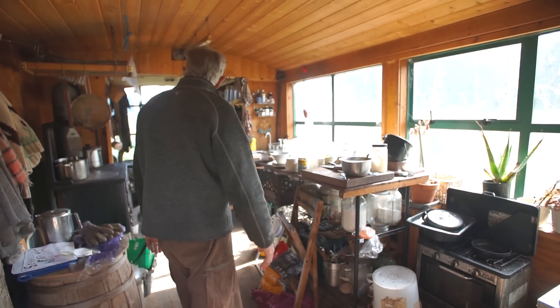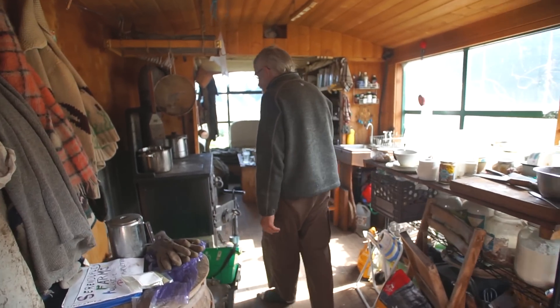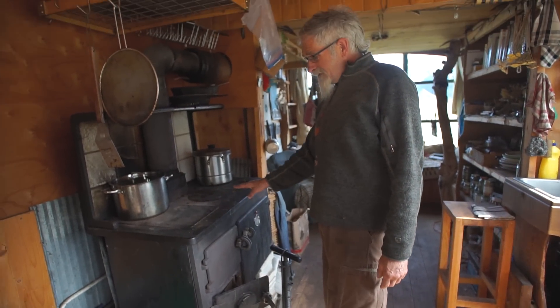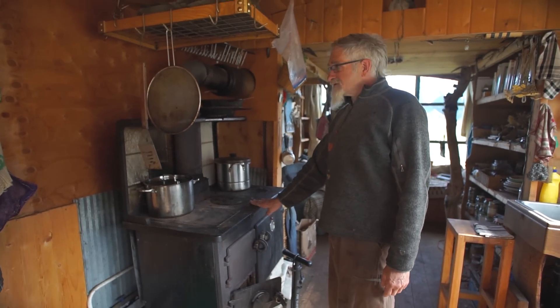In the winter, I heat with, and cook with, and dry my clothes with, and my food with, a wood cook stove, which is lovely.